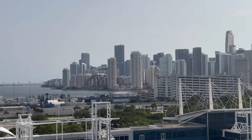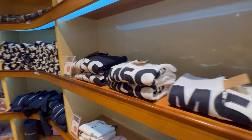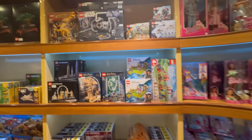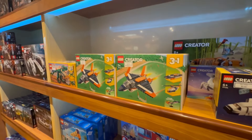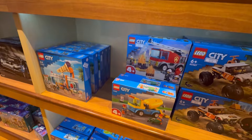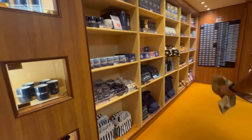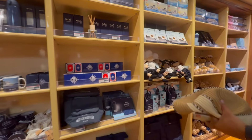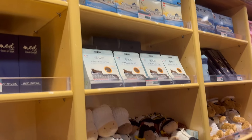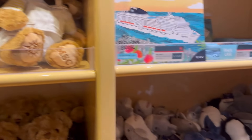Coming up is the gift shop tour. Showing you the shirts — I didn't unfold them because they're so neatly folded — but they have sweatshirts and towels. They have kids toys galore: Barbie dolls, Lego sets, car sets, and what look like rare Hot Wheels items. Everything is decently priced and some things were on sale. They also have stuffed animals, MSC backpacks, an MSC Lego set, the MSC Magnifica bear, and an adorable little water mug.